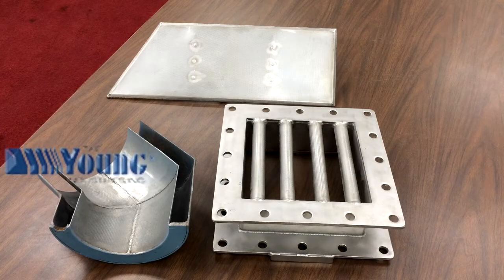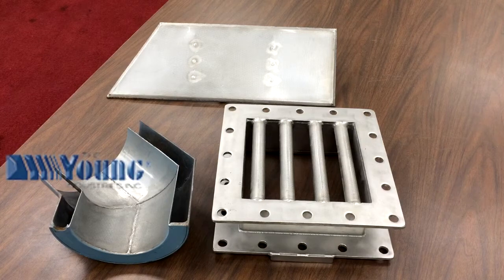This is a short video to explain and demonstrate Young Industries Transflow technology.